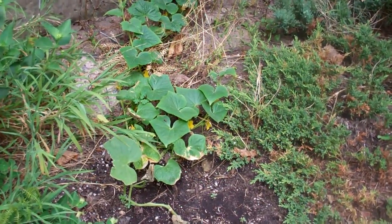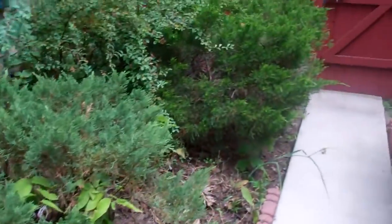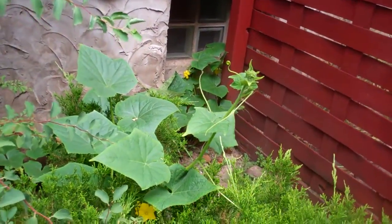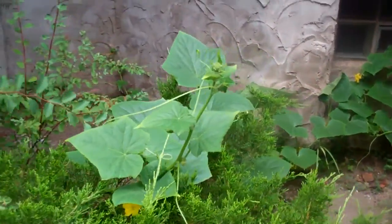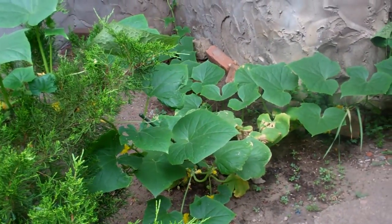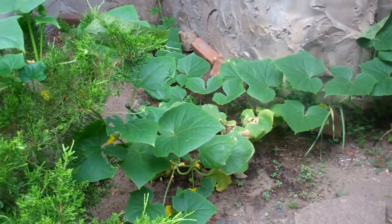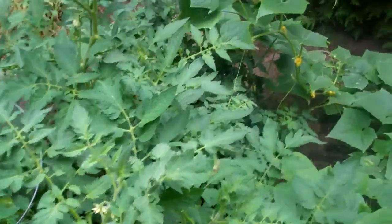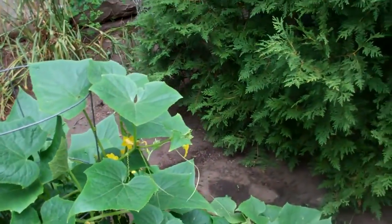Cucumbers. And you can see cucumbers here on the top. So I planted two over there — they're just coming to fruition. And we have some tomatoes and cucumbers right over here: big boy tomatoes and then cucumbers.